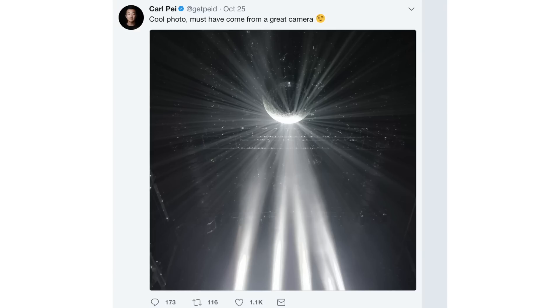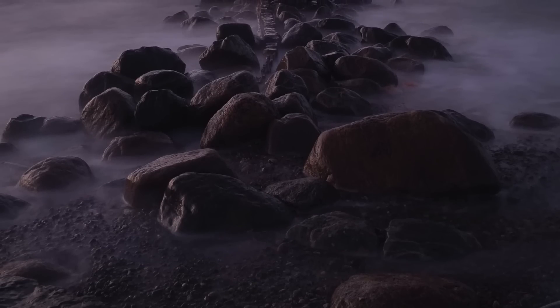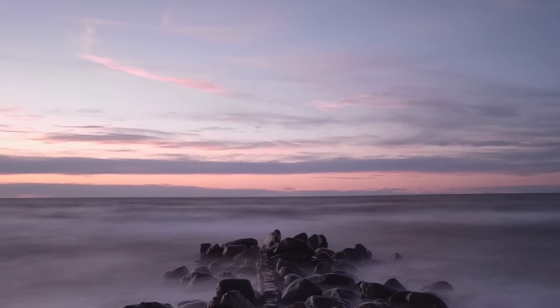OnePlus co-founder Carl P tweeted a mysterious image saying 'cool photo, must have come from a great camera,' and then the CEO followed up with another tweet saying 'must be a great camera.' Looking at these photos, I think they are teasing the low-light shot improvement, as the camera will have an aperture of f/1.6 compared to the f/1.7 of the OnePlus 5.